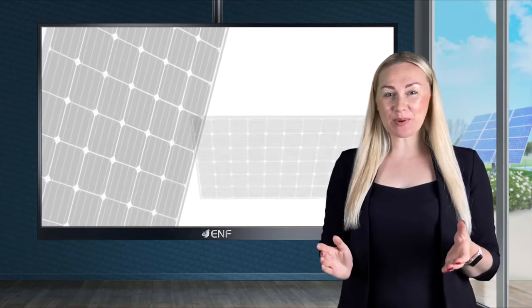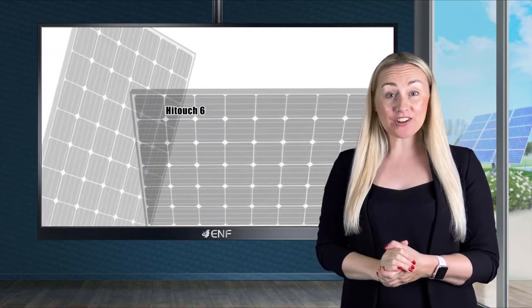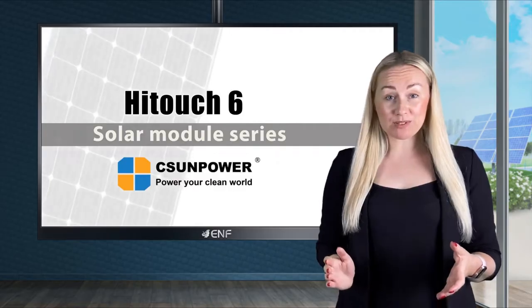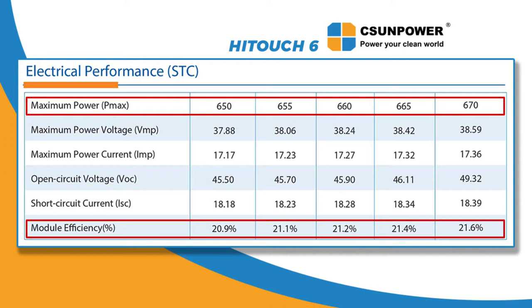Hi, and let me introduce one of the most powerful solar panel series on the market, Hi-Touch 6, developed by the best researchers of the CSUN Power technology. Able to reach up to 670 watts maximum power output, with excellent 21.6% conversion efficiency, this innovative product integrates various advanced technologies.